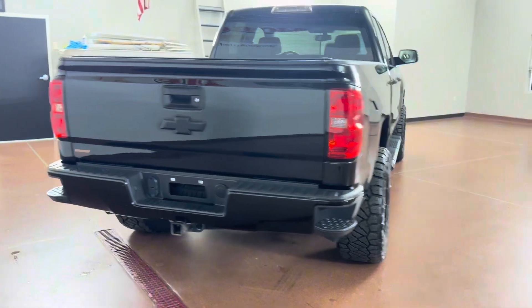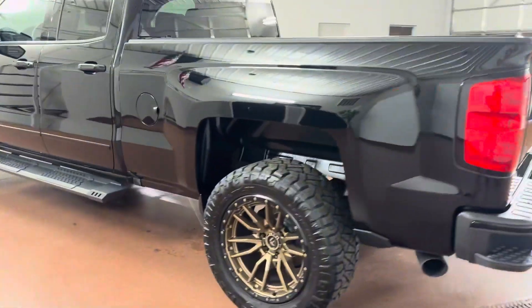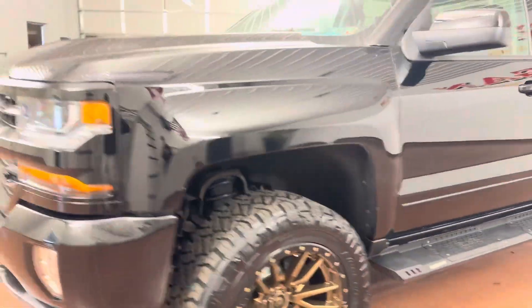Some key options on this vehicle include all-star edition, remote vehicle start, heated seats, 3.42 rear, Z71 appearance package, Z71 off-road package, easy lift and lower tailgate, Rancho shocks, and more.